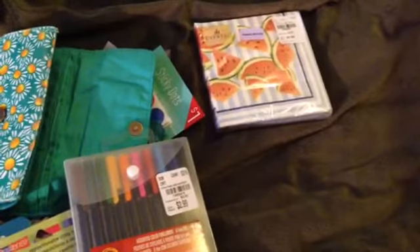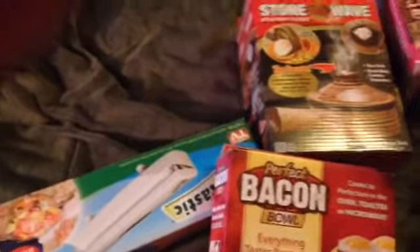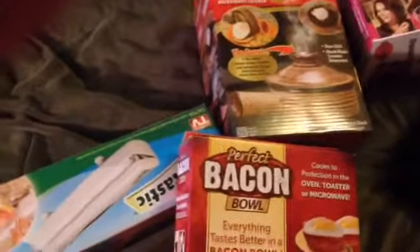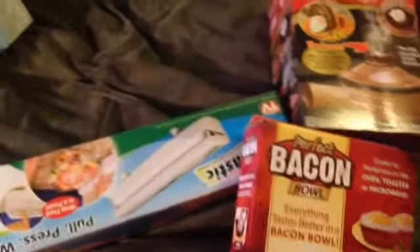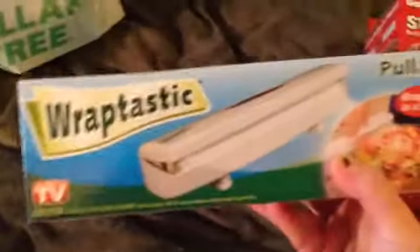I do have a Dollar Tree haul and a Michaels haul also that I'll try to get loaded today. Okay, video number two — this is just a Dollar Tree haul. I found all the As Seen on TV stuff and I was so excited. I bought three of the bacon bowls — one for my mom, one for my sister, and one for us — and three of the Wrap-Tastic sealer and the Stonewave cooker.